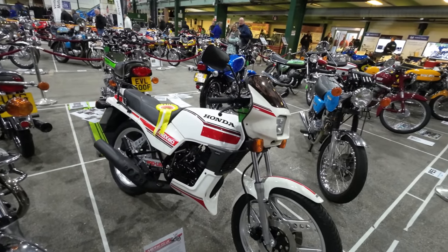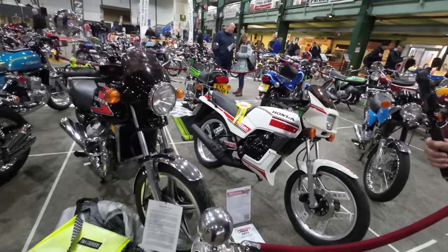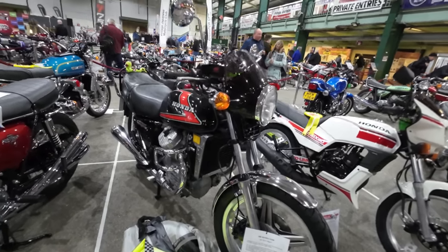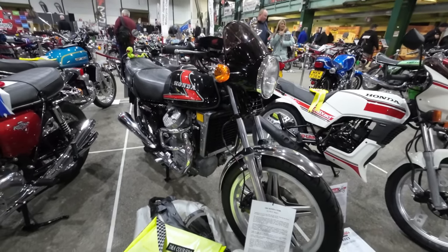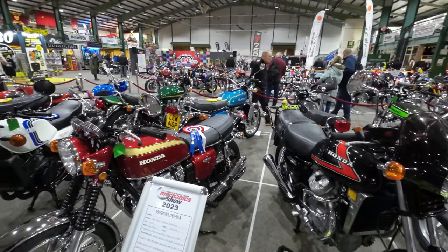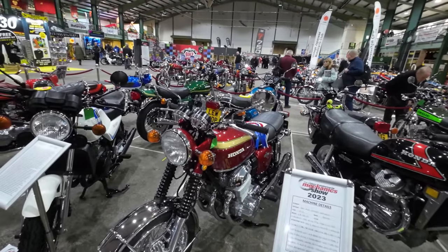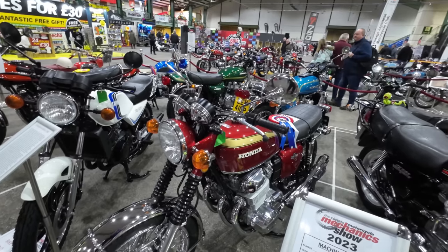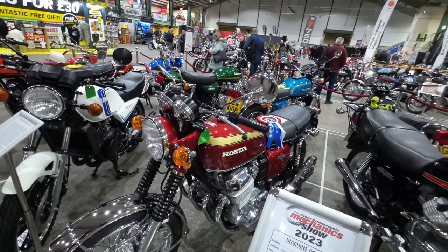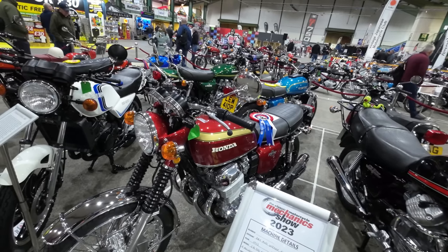MBX 80 Honda. The yellow rosettes just say 'highly commended' — so they haven't actually won a prize. Then you've got the CBCX 500 — lovely. And we've got a Honda — best in show, this one! Honda 750, best in show. Entrant Ray and Wendy Robinson — it's a 1972 Honda CB 750 K1. Very nice, lovely.